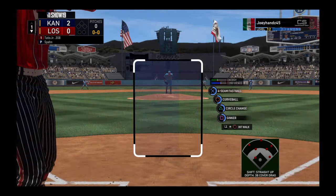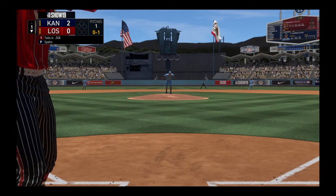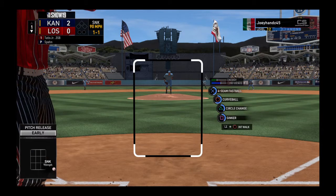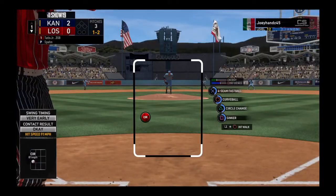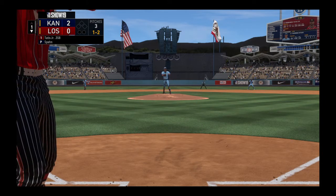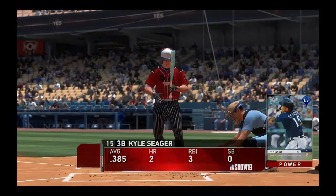Digging in, Fernando Tatis Jr. will lead things off here in the bottom half of the first — shortstop, number 23. Ripped down the line, this gets foul, it's 0-1. This one's outside, quite a bit off the plate that time. Swung on in the dirt for the third strike. Kendall finds it and he makes the throw to first — Tatis is retired and there's one away.